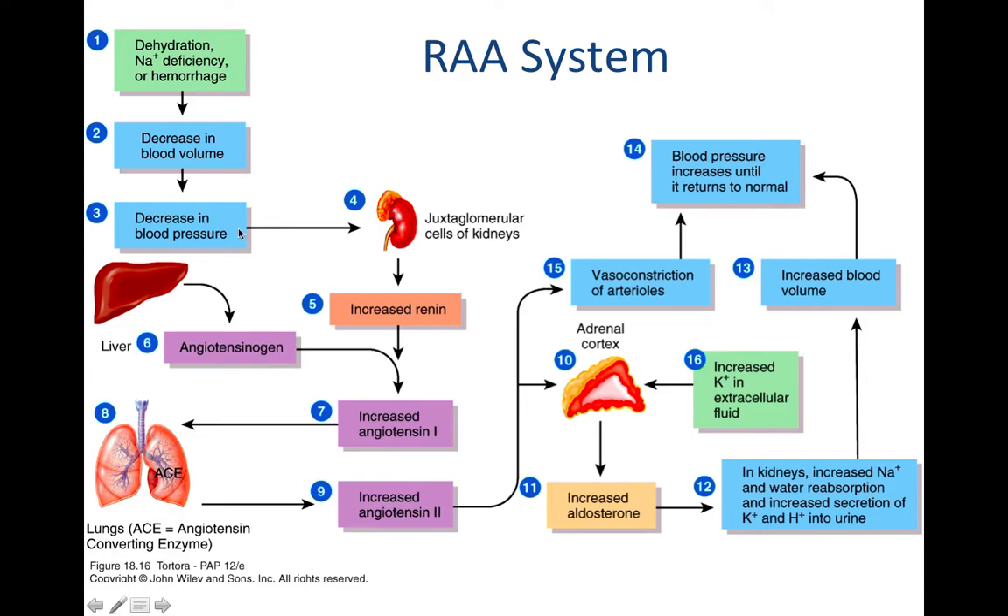A decrease in blood pressure may be due to a decrease in blood volume, which may be due to dehydration — a lack of water — or if you have a sodium deficiency, or if you're hemorrhaging and losing blood. Any of these things can lead to a decrease in blood volume and then a decrease in blood pressure, starting this process. Another stimulus that can stimulate the adrenal cortex is a spike in your potassium levels. A rapid increase in potassium in your extracellular fluid — potassium should be abundant intracellularly but not in excess extracellularly, as that can cause cardiac arrest — will cause aldosterone release so you can secrete that excess potassium and get your levels back to normal.